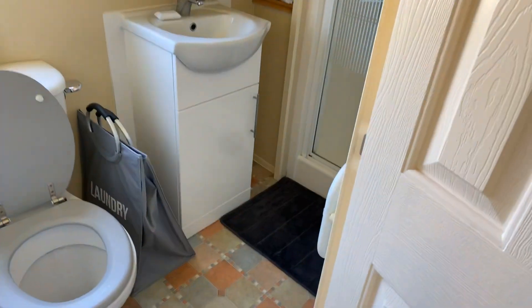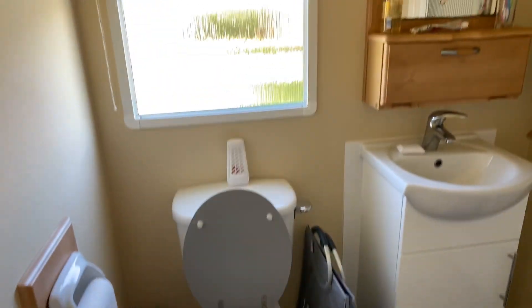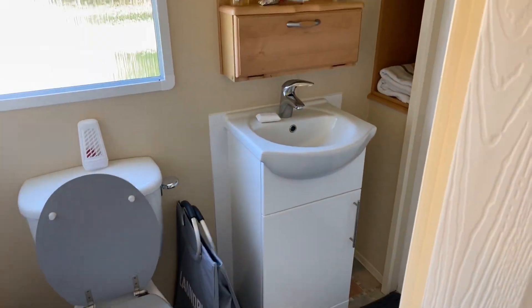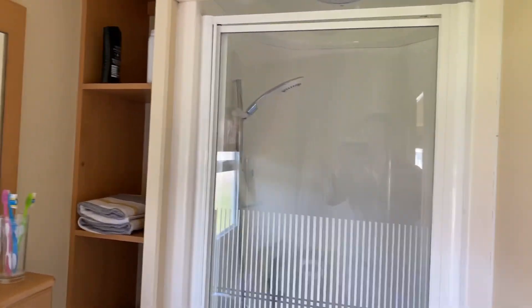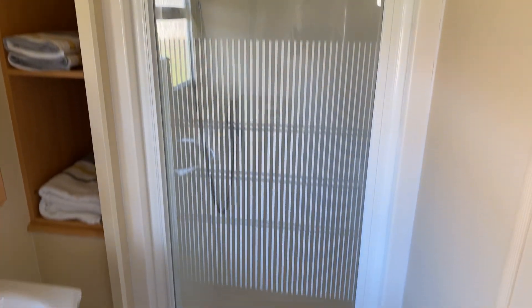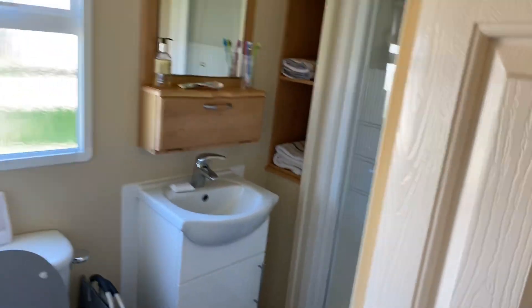Last but not least, the shower room consists of a toilet, wash basin, and a storage cupboard just there. There's more storage on the side for your towels, toilet rolls, etc. And in here it houses the shower.